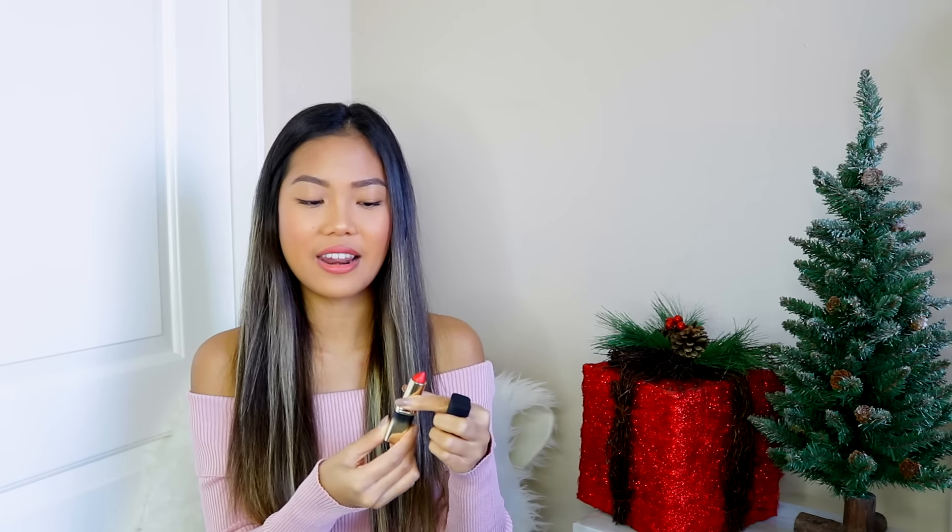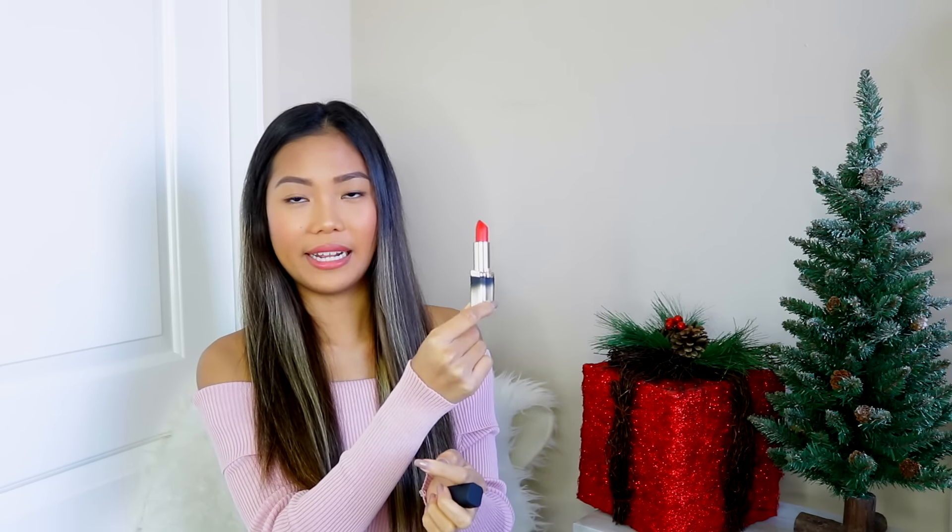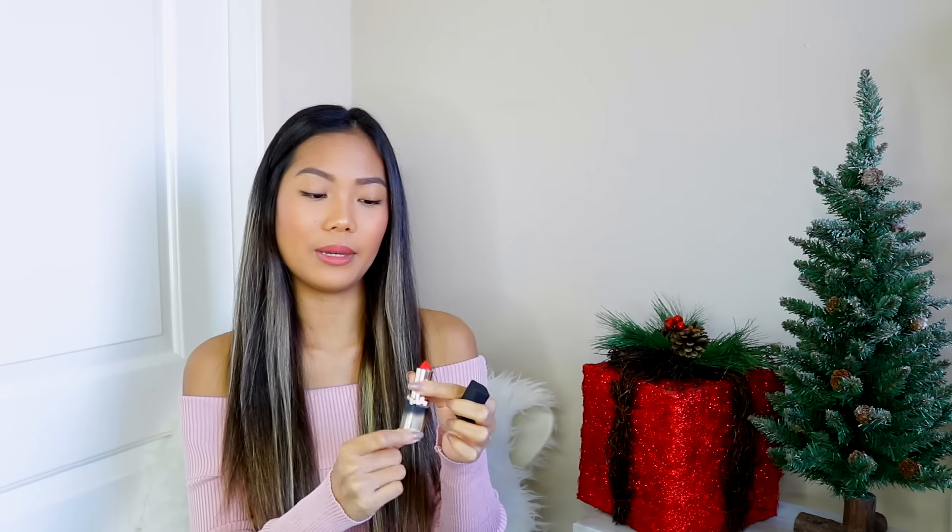Last but not least from L'Oreal, I picked up this lipstick from their Gold Obsession line. I've never seen these in the US — I don't know if it's exclusive to Europe. This is in the shade Rouge Gold, and it is this nice vibrant red lipstick, which I will probably be wearing at Christmas time. Because it's not Christmas without some really nice red lipstick.